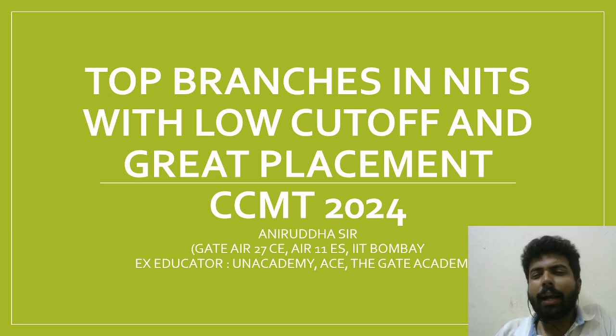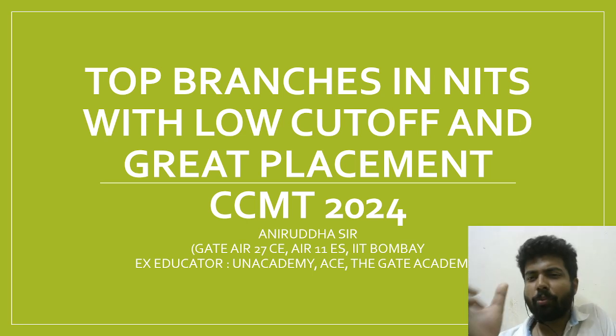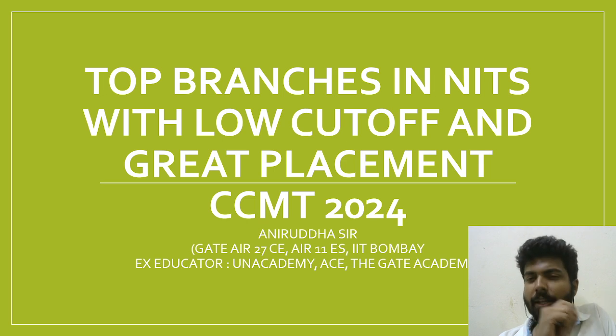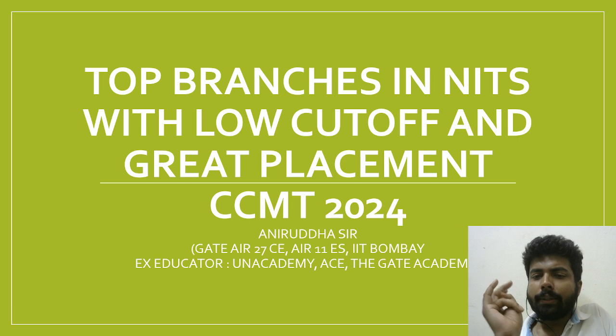Also in some of the lower NITs, structure branches or mechanical core branches like Thermal are worth considering. NITs like NIT Kurukshetra and NIT Silchar offer good handsome placements. IIEST Shibpur and NIT Durgapur, especially in the structure branch, are also notable.